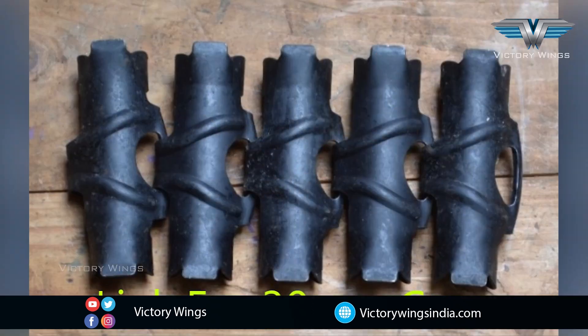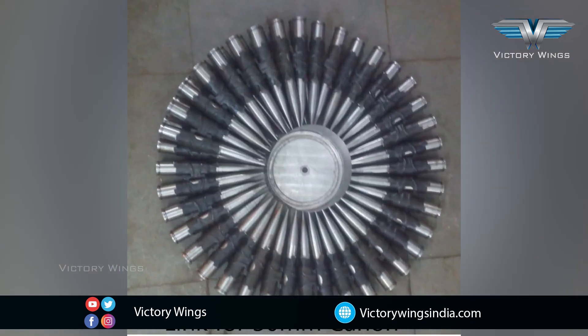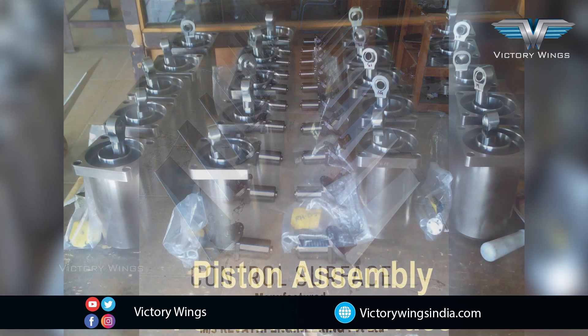We also supply links for 30mm cannons to the army; these are used to form bullet chains. Here you see the parts of control surfaces, and these assemblies are used on missiles.